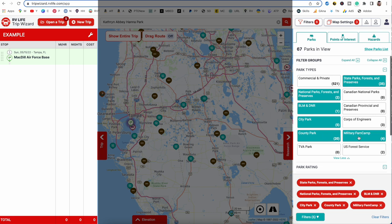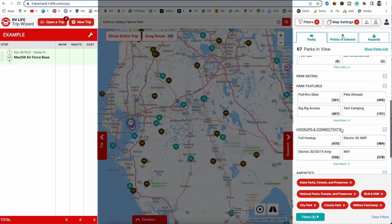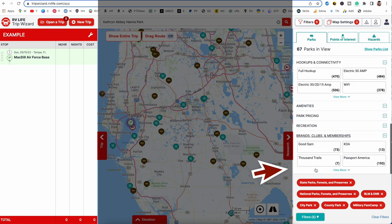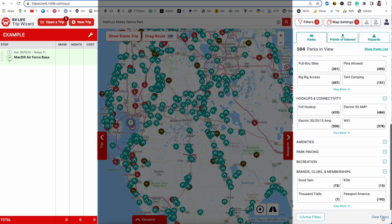Let's click on those, as well as military camps — I love staying on military facilities too. These are the filters for park types, but that's not the only filter. You can also filter by rating, features like pull-through sites, pets allowed, and what kind of hookups you need — maybe you always want full hookups. You can also go to brands, clubs, and memberships and choose just Passport America or Thousand Trails campgrounds if you're a member. To clear all filters at once, just hit Clear Filters.